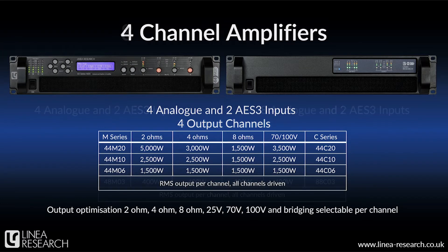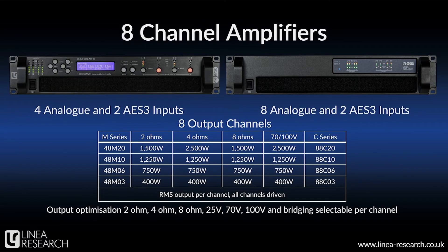In the 8-channel configuration, it's important to note that the mobile series amps have 4 inputs and 8 outputs, while the contractor C-series amplifiers have 8 in and 8 out. Our largest 8-channel amplifier, the 48M or 88C20, can deliver up to 20 kilowatts, or 8 channels of 2500 watts per channel at 4-ohms. Next, there's the 48 or 88 10-kilowatt models with 1250 watts per channel, the 6-kilowatt version at 750 watts per channel, and finally the 3,200-watt models at 8 by 400 watts per channel. All of these are fully 70 or 100-volt compatible, selectable channel by channel, and they can be bridged.